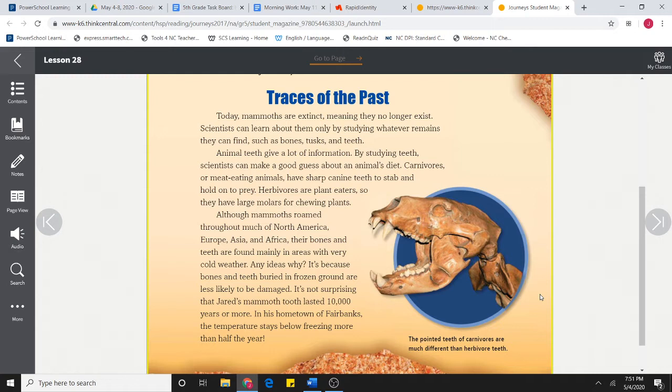Any ideas why? It's because bones and teeth buried in frozen ground are less likely to be damaged. It's not surprising that Jared's mammoth tooth lasted 10,000 years or more. In his hometown of Fairbanks, Alaska, the temperature stays below freezing more than half the year. The pointed teeth of carnivores are much different than herbivore teeth.